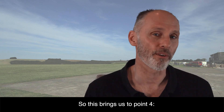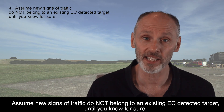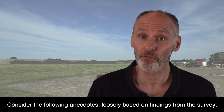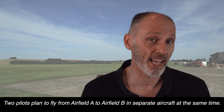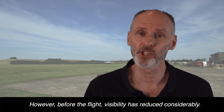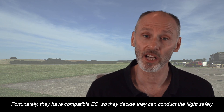This brings us on to point 4: assume new signs of traffic do not belong to an existing EC-detected target until you know for sure. Now consider: can EC make pilots accept more risk? Consider the following anecdote, loosely based on findings from the survey. Two pilots plan to fly from airfield A to airfield B in separate aircraft at the same time. They recognise the risk of being in close proximity, but visibility is excellent. However, before the flight, visibility has reduced considerably. Fortunately, they have compatible EC, and so they decide they can conduct the flight safely.